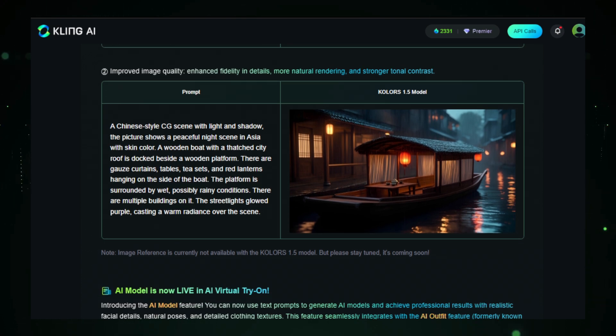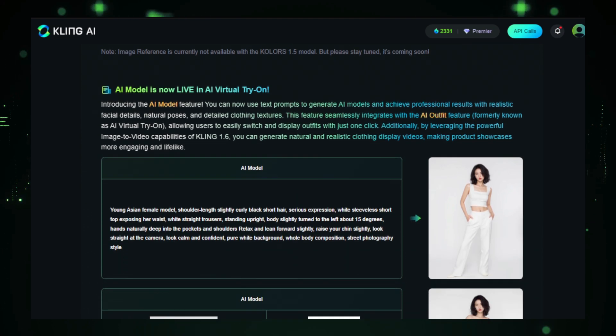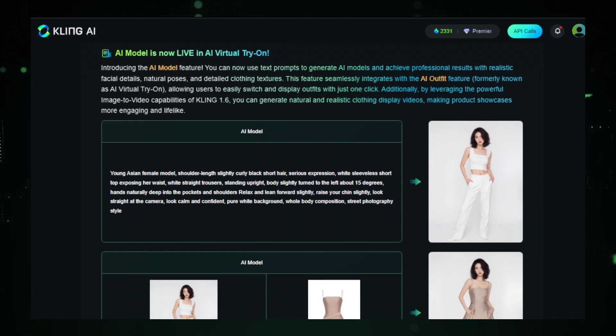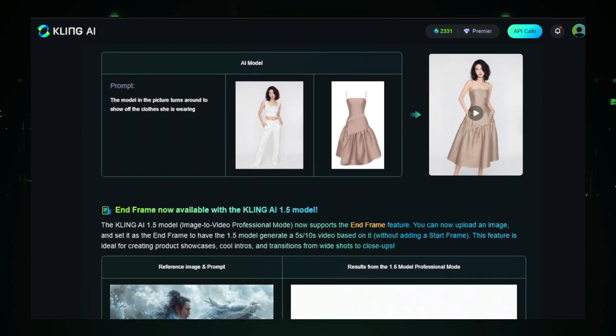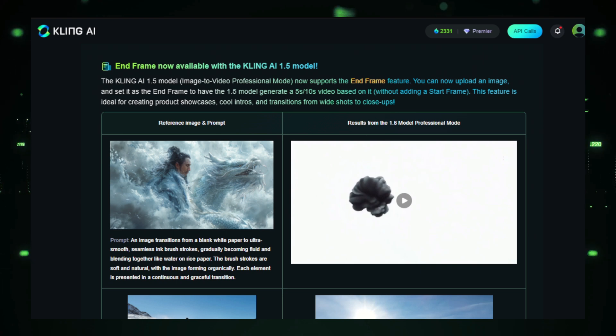Moving on to the Lip Sync feature, you will now find two new high-quality voices designed for different use cases. There is also a new Emotion Selection feature with 7 emotions to bring your characters to life. This will add much more depth to your AI characters and projects. The end-of-year update brings all of these features, and Kling AI is promising even more amazing features in 2025.